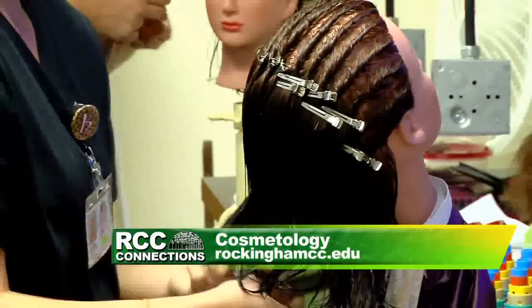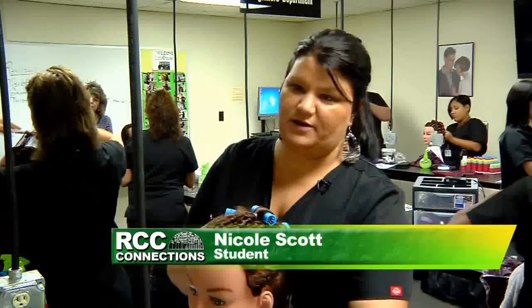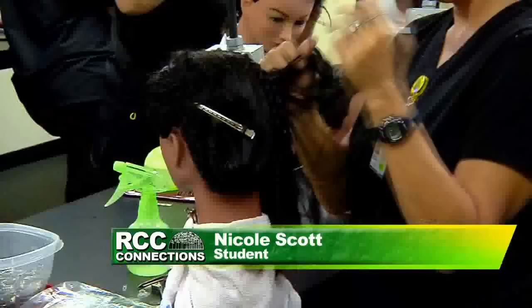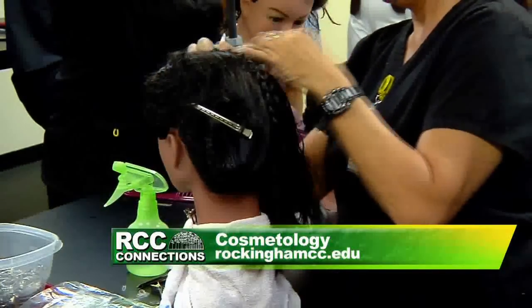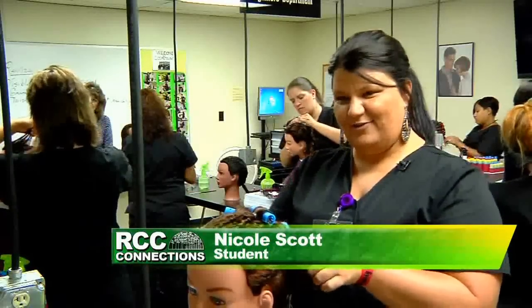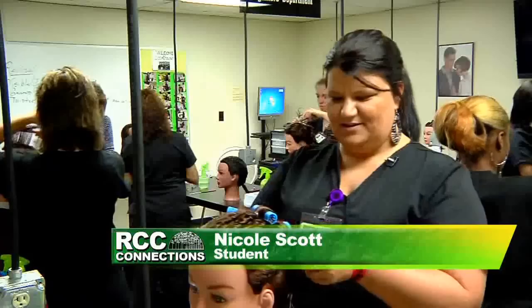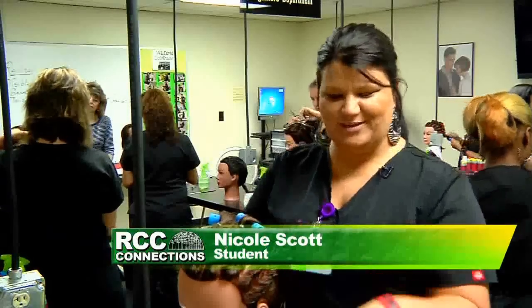Everything that we are learning in the classroom theory part is completely different than what we're learning in the salon, so we're kind of learning two concepts in one. So what made you decide this is what you wanted to do? It was just something that I have been wanting to do my entire life and finally just decided to go for it. It was such a great opportunity here at Rockingham — to live close, work close, and get your dreams accomplished.